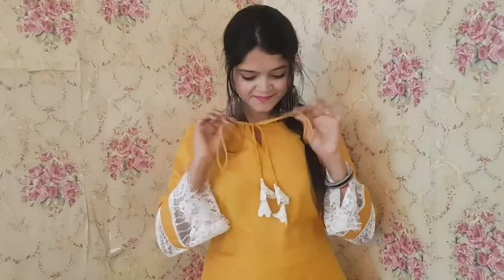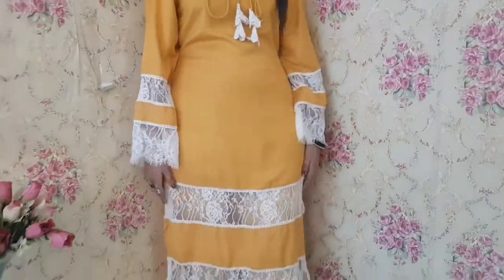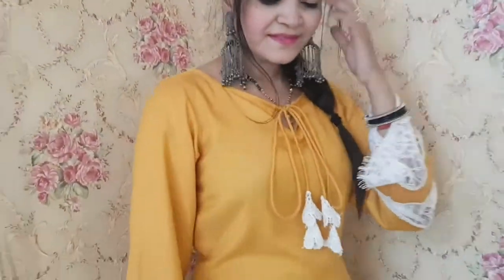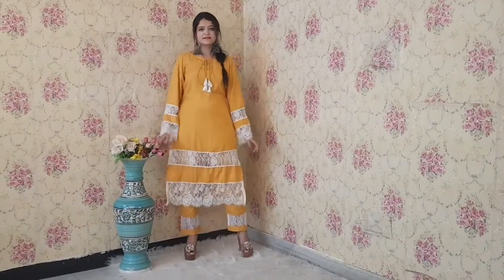The next kurta set is also in mustard color and it is in rayon fabric. You can see it's a very beautiful design with white color lace detailing. It's a very comfortable and classy piece. The cost is $9.99 for this one as well and it's a very beautiful piece.